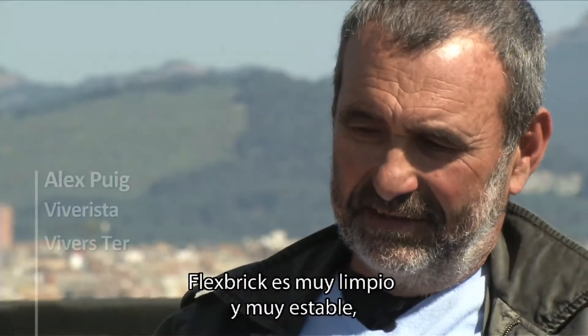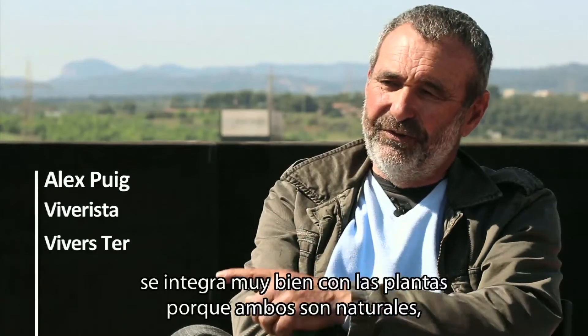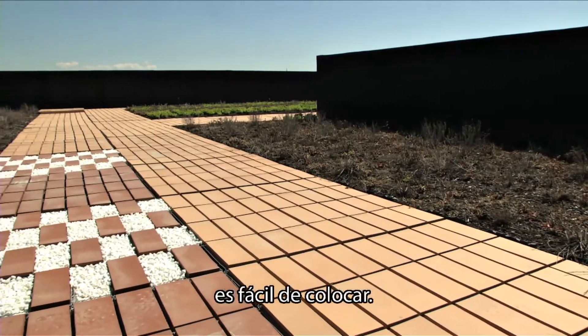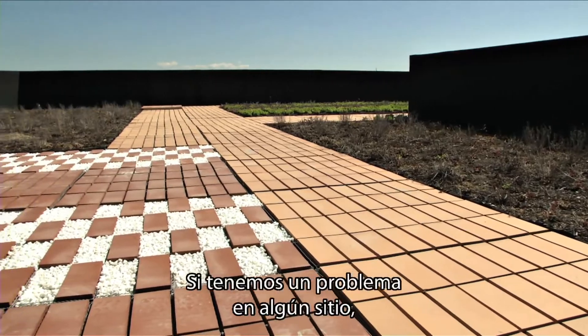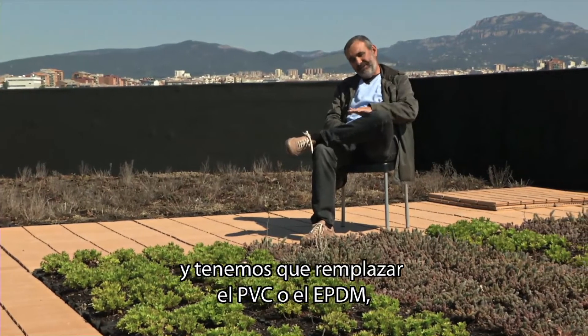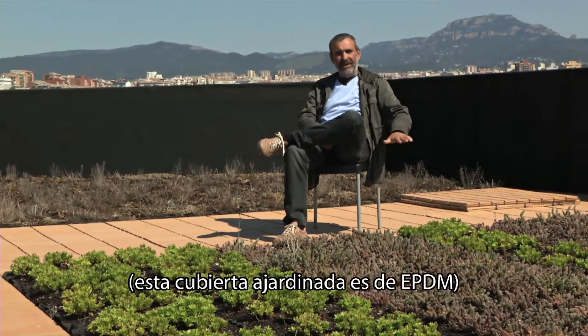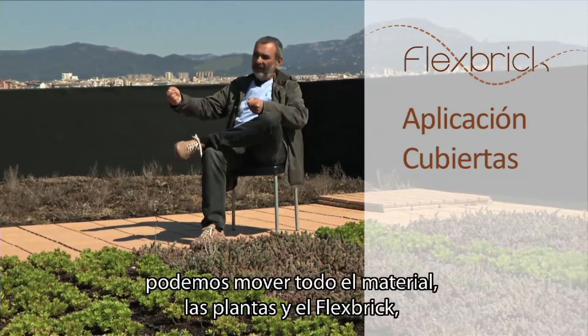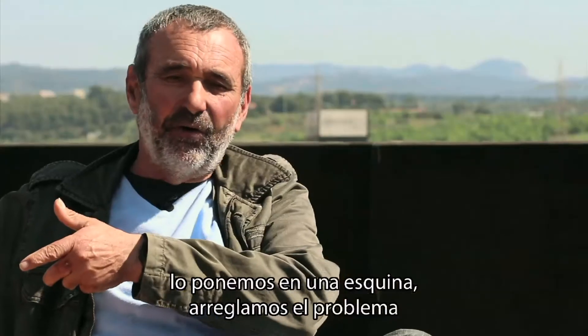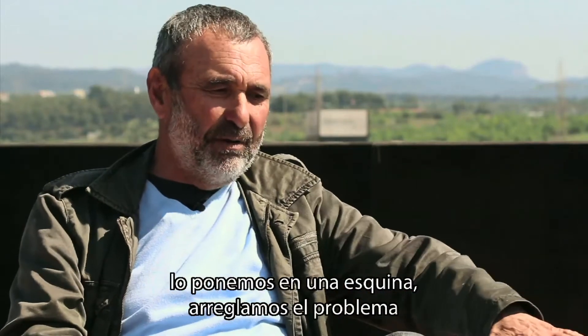The Flexbrick is very clean and very stable. It combines very well with plants because both are natural. It's useful for drainage and easy to place. If there is a problem somewhere and we have to replace the PVC or the EPDM — this green roof uses EPDM — if there is a hole, we can move all the materials, remove the substrate and the Flexbrick, put it in a corner, fix the problem on the green roof, and then replace everything again.